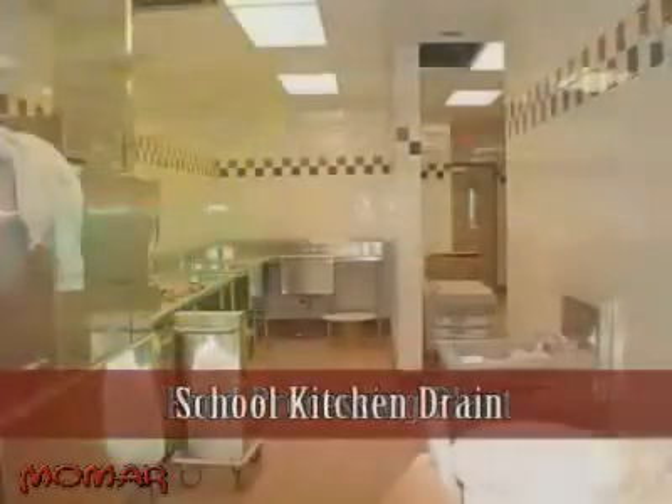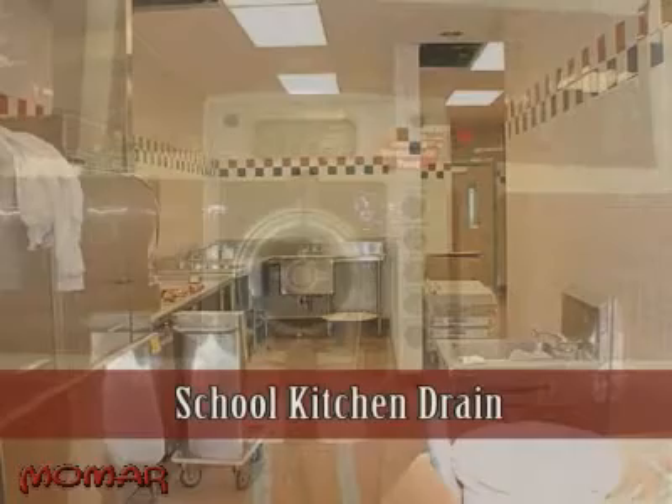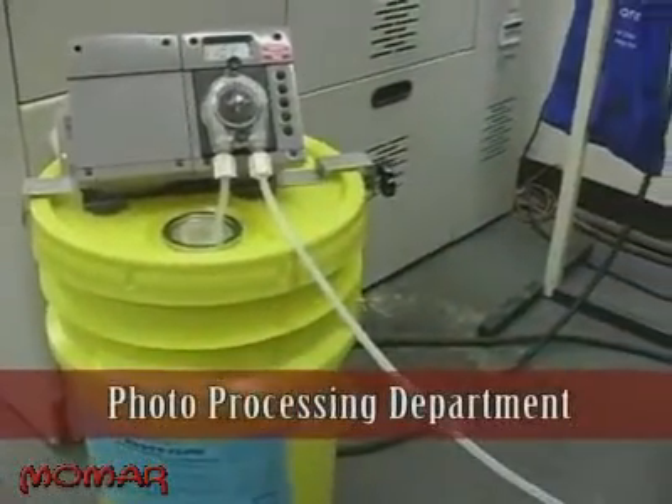At food processing plants to keep grease traps liquefied and odor-free. At schools to keep kitchen drains from backing up. At lift stations to keep grease and oil liquefied so that the pumps work properly. At photo processing departments to prevent costly backups in the drain lines. And these are just a few of the possibilities, because it is the most versatile chemical metering pump ever created.